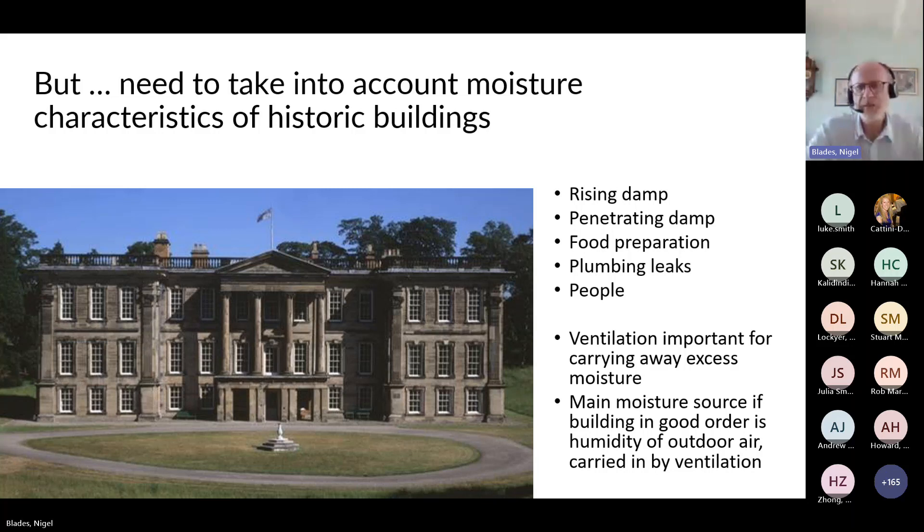We need to be mindful of the moisture climate of our buildings. These are porous structures that generally lack damp proof courses and may have long-term building defects allowing moisture in from multiple sources — rising damp, penetrating damp, food preparation, plumbing, and occupants themselves. So in most buildings it's important that some ventilation is available to carry away excess moisture. If the building is in good order, the main moisture source is typically outdoor air carried in by ventilation, and many mansion properties show a close relation between indoor and outdoor air moisture content.